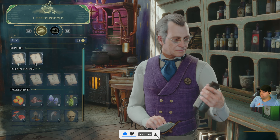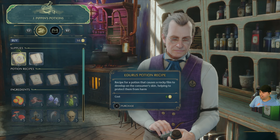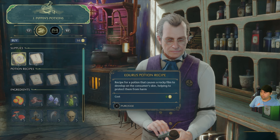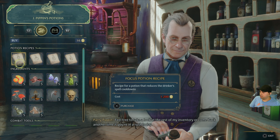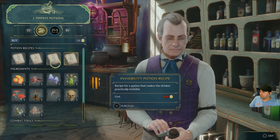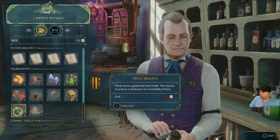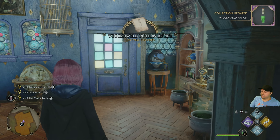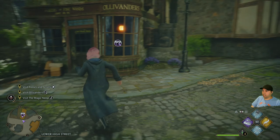Recipe for a potion that causes a rocky film to develop on the skin — okay. A healing potion — the Wiggenweld. Nice. Can I sell stuff? I can sell my gear. Combat tools, troll bogeys. Alright, let's get out of here and off to the next shop.